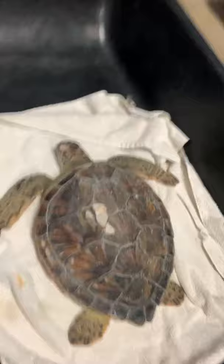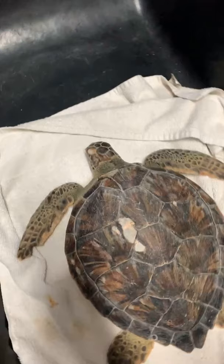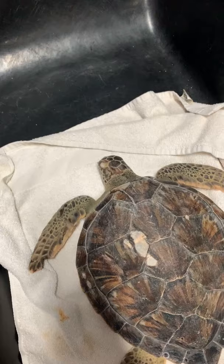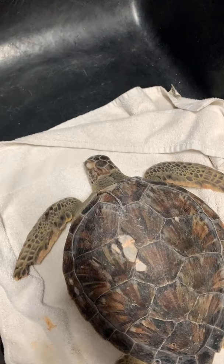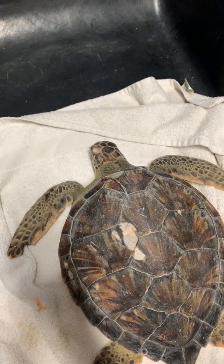Denise is asking about the adult male Kemp's ridley that washed up last Thursday — unfortunately, that male Kemp's ridley did not make it. That turtle came in very debilitated, very skinny. We did all our tests with blood work and all of the levels were not at what we'd want for appropriate health. Unfortunately that patient did not make it — it's a difficult part of our jobs, but something we have to accept.